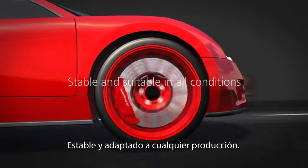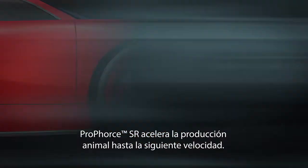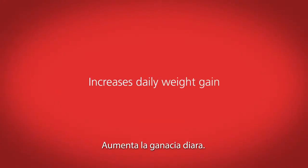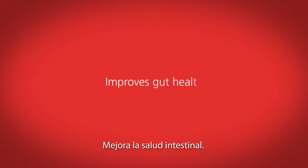Superior handling — no smell or dust. ProForce SR accelerates animal performance into the next gear. It increases daily weight gain, improves feed efficiency, and improves gut health. The new winning formula awaits you.